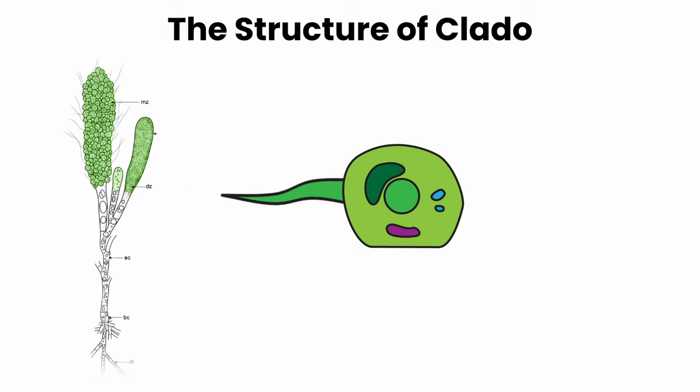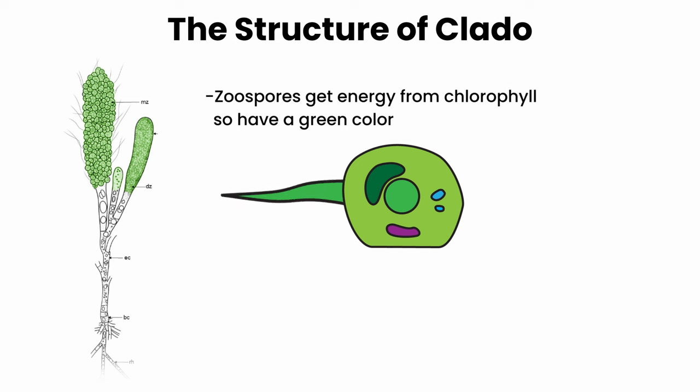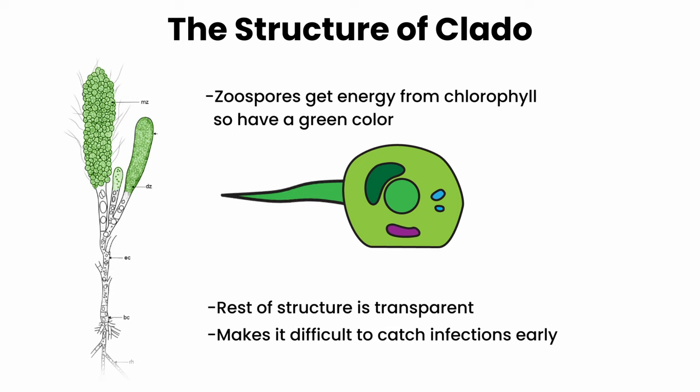Unlike the rhizoids, basal cells, and filaments, these developing spores break off from the rest of the organism, so they need an energy source — in this case, chlorophyll, which is where they get their green color from. The rest of the growth is relatively transparent, which is why infections aren't caught until they are already well established. By the time you see green, new spores are already everywhere in the tank.